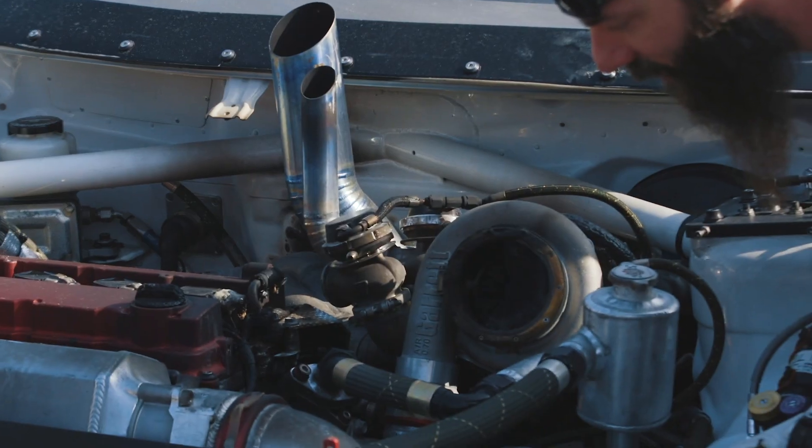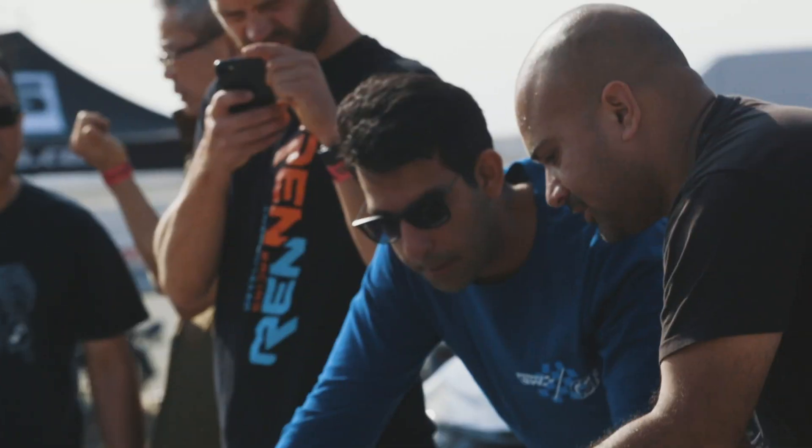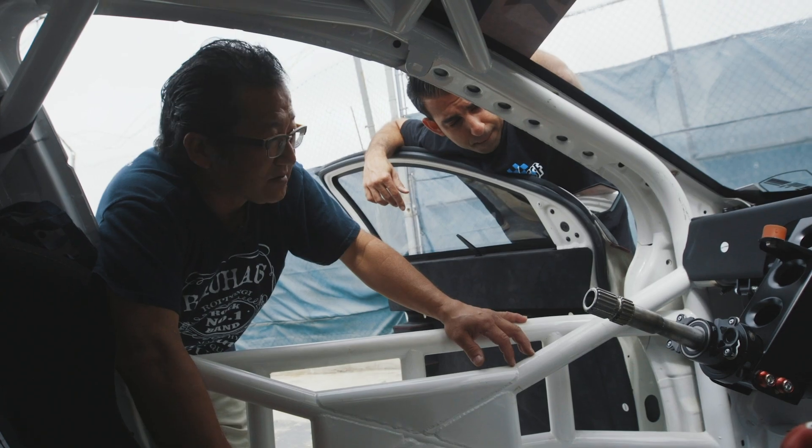It's been a few months since the car caught on fire last time we were driving it in November at Global Time Attack Finals. It's been at After Hours Garage with Brian Kono — he's been doing all the fabrication work.